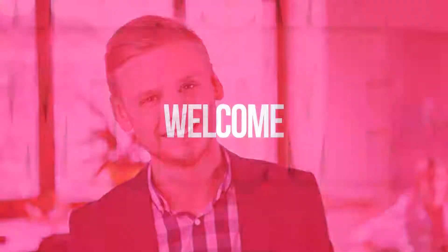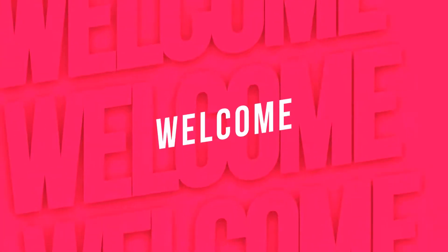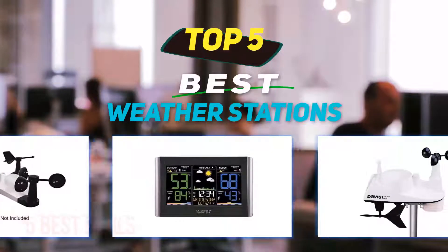Hey guys, welcome back to my channel. In this video I'm going to talk about the top five best weather stations.